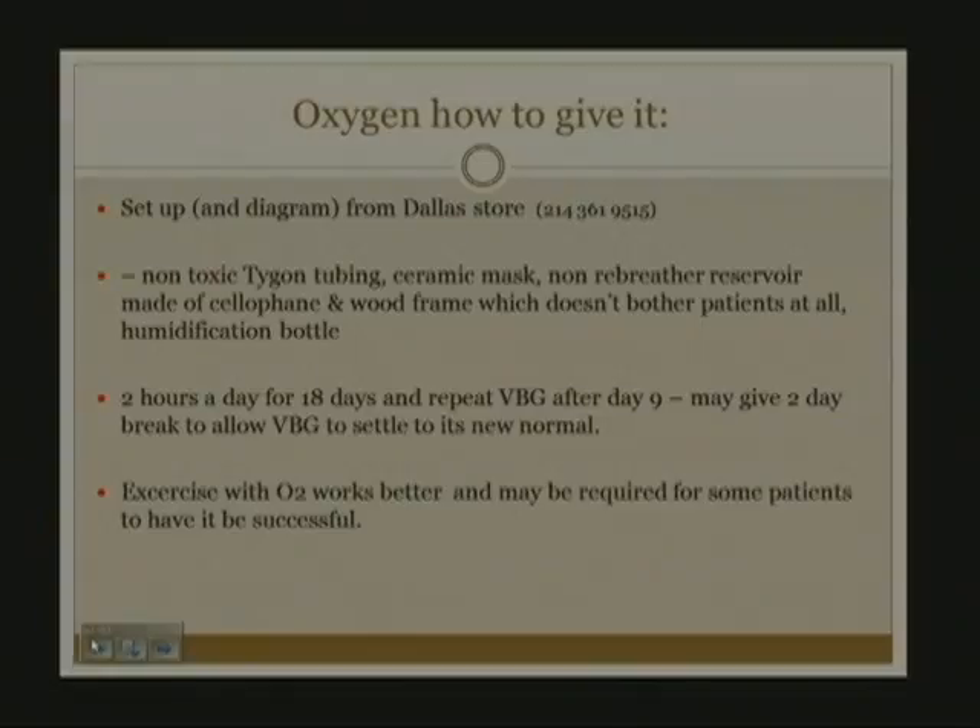On oxygen and how to give it: the setup and diagram from Dallas can be attained at this phone number. There is non-toxic Tygon tubing, a ceramic mask, a non-rebreather reservoir made of cellophane, and a wood frame which doesn't bother the patients. There is also a humidification bottle so the air is moistened and doesn't dry out the airway. It's given for two hours a day for 18 days, and a repeat VBG can be done after day nine to see if there's improvement, and again after day 18.